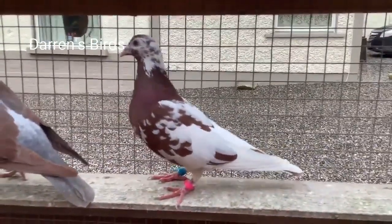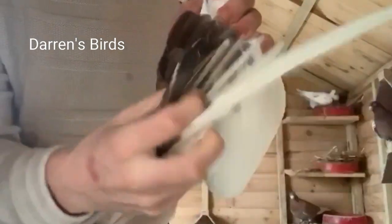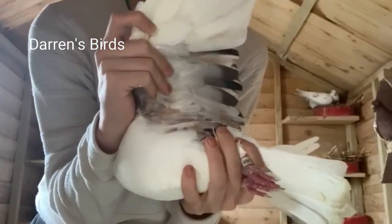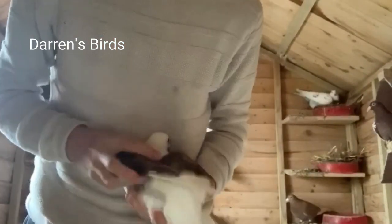To break it down simply: the egg is released from the left ovary, travels down and is fertilized in the oviduct, where the hard shell is made through the release of nutrients and minerals. Contractions push it down to the cloaca and then through the vent, where the egg is released.